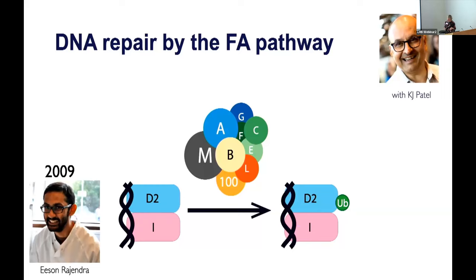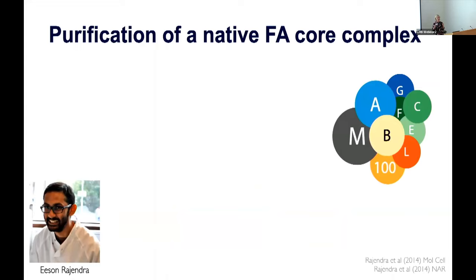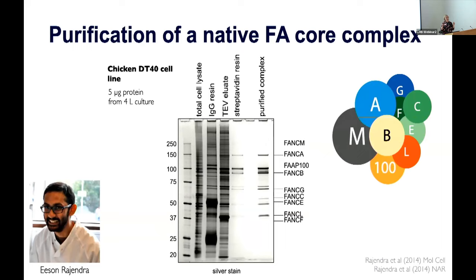What Eason decided to do was to purify the native FA core complex from cells, because we weren't sure if we knew all of the subunits of the complex at that time. This was before CRISPR-Cas9, so he used a chicken DT40 cell line where he could genetically modify the cells to add an affinity tag and pull out the entire complex. In this lane here, he could purify the entire core complex, characterize its composition, and show that it was active — in fact, much more active than just the isolated ring finger. We learned lots about how it works. However, it was really challenging and we definitely did not get to cryo-EM with this sample.